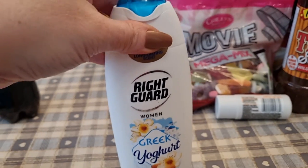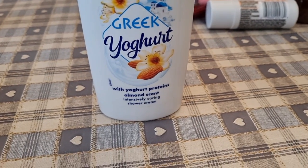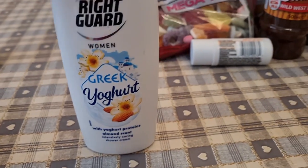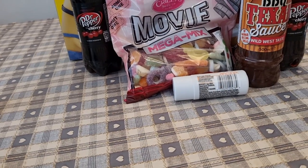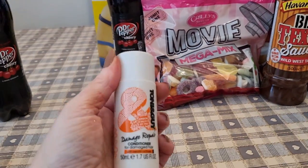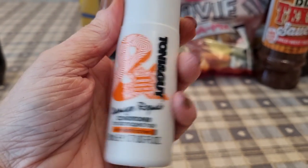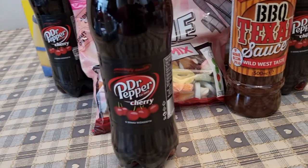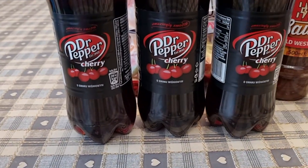I also got some Right Guard deodorant — Greek yogurt with yogurt proteins and almond scent, which I haven't seen before. I got this for my hair: Tony and Guy damaged hair repair conditioner, because I have certainly damaged my hair over the last few months going from bleached white to pink to purple to brown. My children go through nearly a whole bottle in one shower.